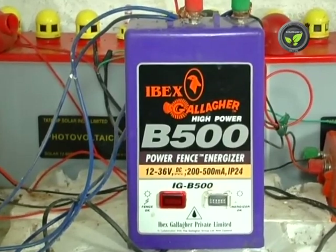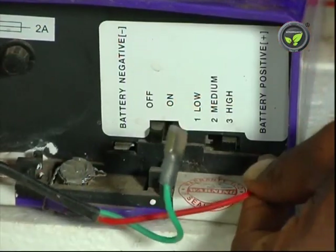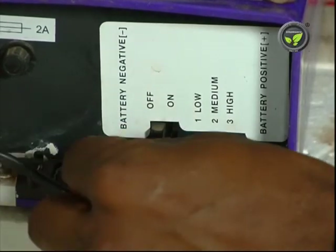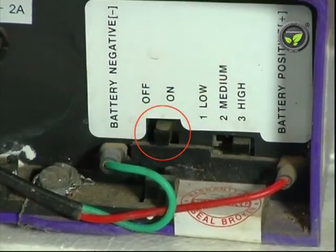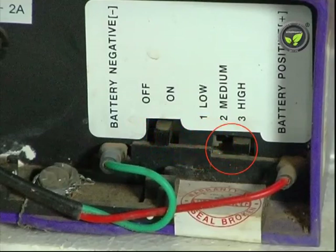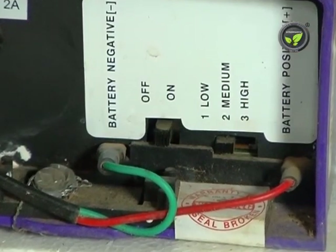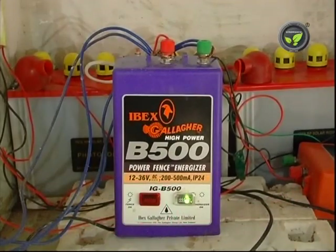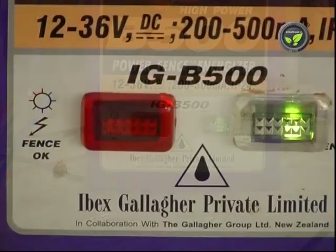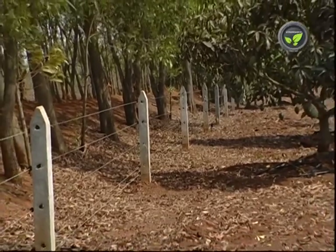This is the fence energizer, the main component of the electric fence system. Wires from the positive and negative terminals of the battery are connected to the terminals at the base of this unit. This is the on-off switch of the fence unit. This second switch decides the pulse and energy flow to the fence. It has low, medium and high positions which give out 56, 58 and 60 pulses per minute respectively. Normal output from the fence energizer is 10,000 volts, but depending on the condition of the fence, the voltage flow in the fence wires will be around 8,000 volts.